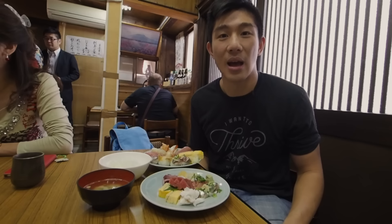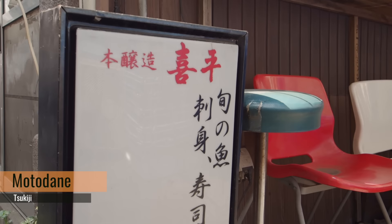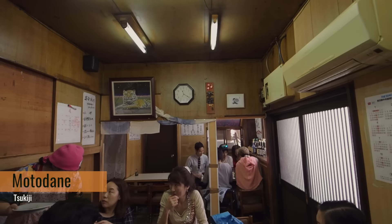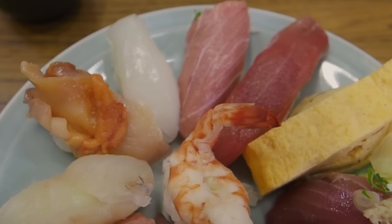We made it to Tsukiji Fish Market. We went down an alley and into a small entrance you'd never notice — this is Motodane. A friend recommended it and it's essentially a very local sushi restaurant with all the freshest ingredients straight from the market. The ambiance is really local, a really intense experience. We ordered the sashimi for 1200 yen and the 12-piece nigiri for 1500 yen. It looks amazing.